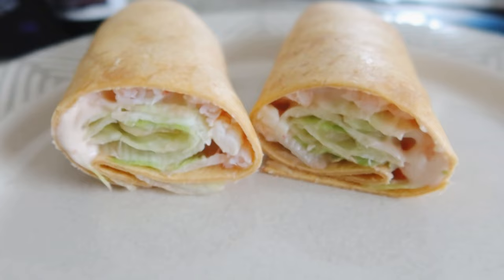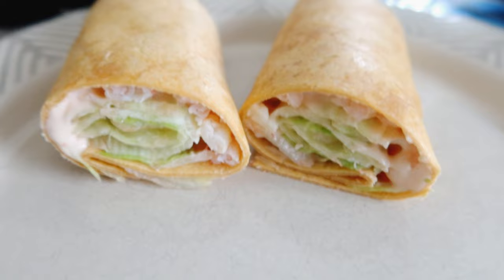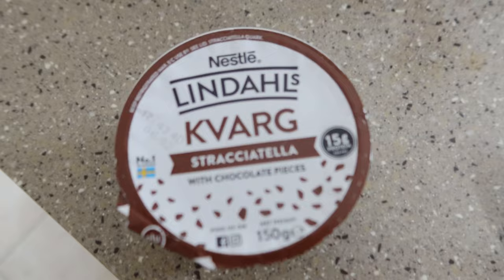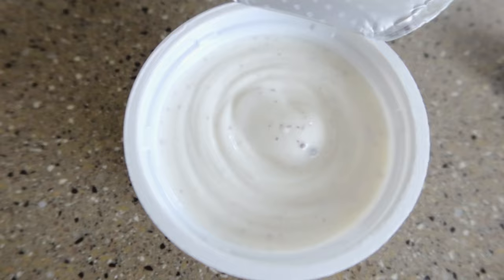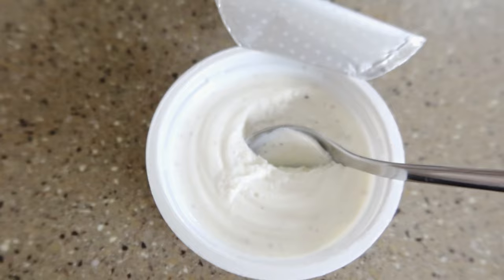I've made the tomato tortilla wrap with the reduced fat prawn from Ocado, with some lettuce — it comes out at 282 calories. That wrap was lovely. I used half the tub of prawns so they didn't go to waste and they were really really nice. Now I'm going to have one of the protein puddings — the chocolate one with chocolate pieces, 89 calories, 15 grams of protein. This has got chocolate pieces in it — it's quite thick. Nice!